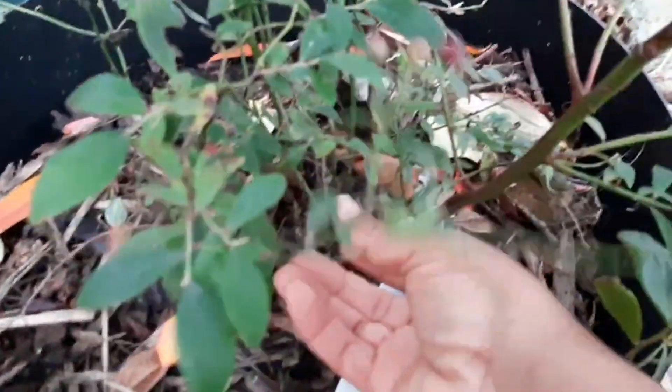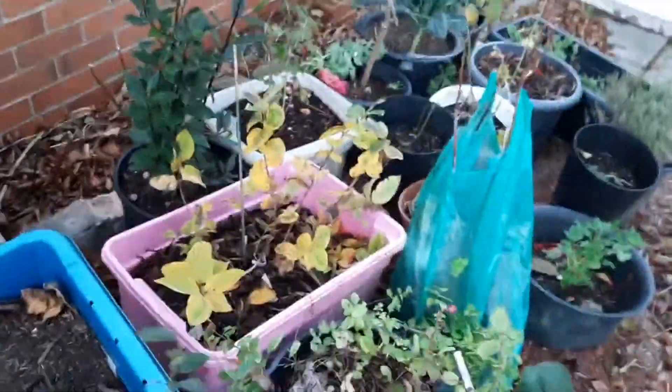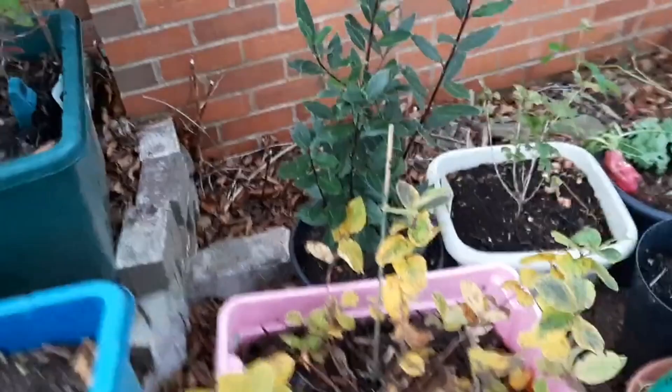My blueberry — we're in the heart of November and the blueberry still has blueberries on. There are still blueberries; we just ate most of the ripe ones and there are still loads more. Sunshine Blue is such a lovely blueberry to have. There's loads more.